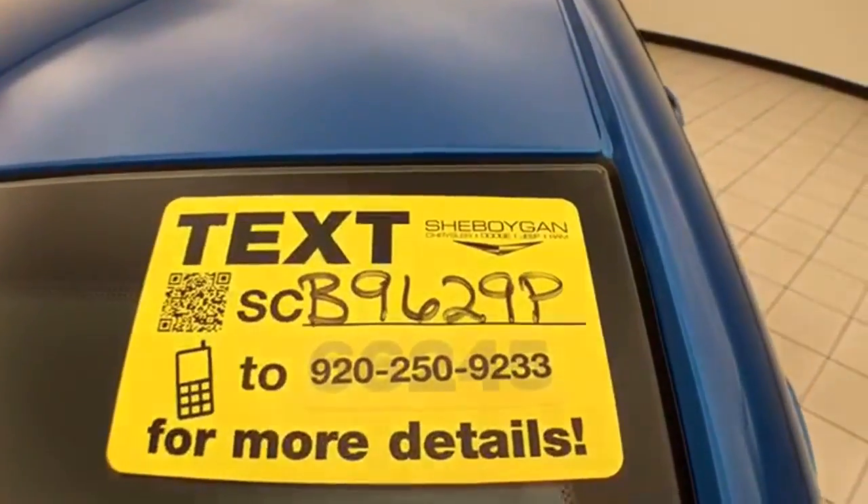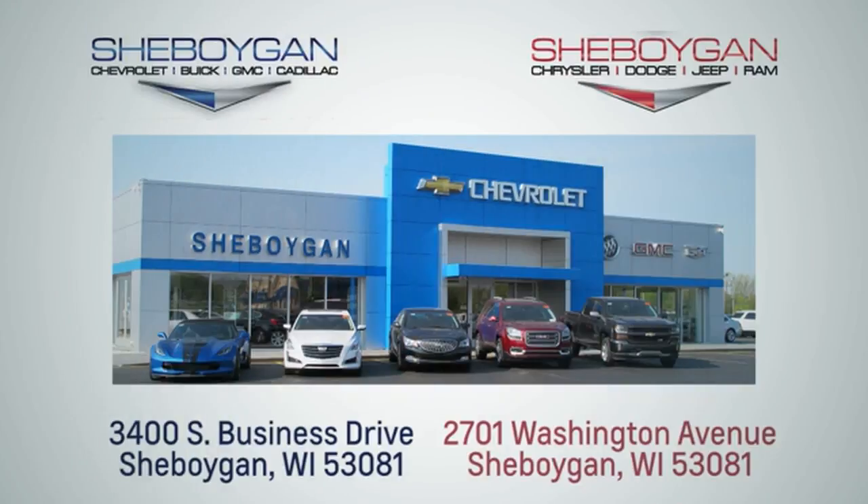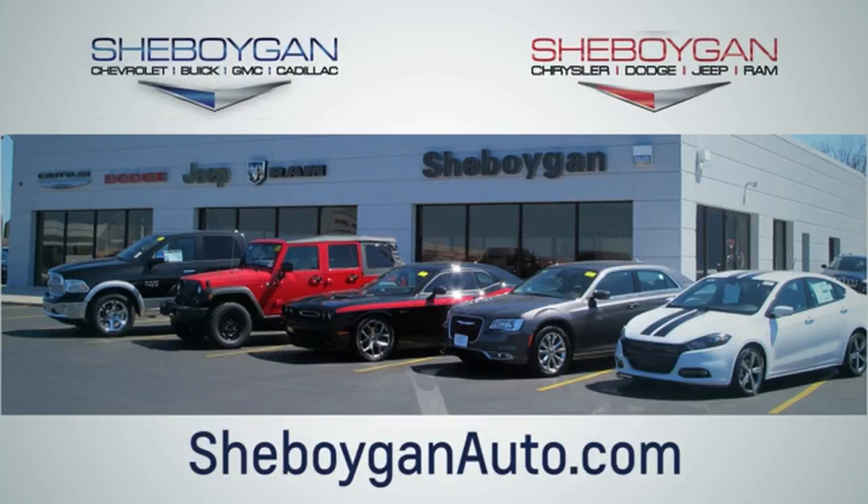For more information, please go to SheboyganAuto.com. Choose Sheboygan Auto — we are conveniently located at 3400 South Business Drive or at 2701 Washington Avenue in Sheboygan, Wisconsin. SheboyganAutos.com.